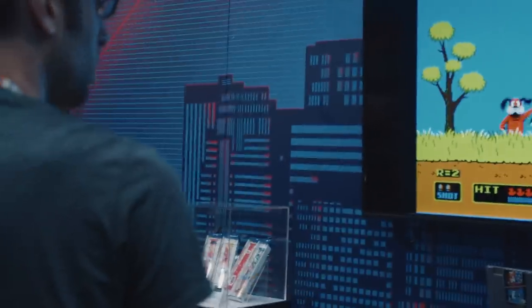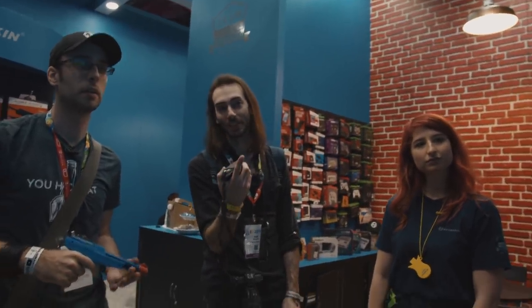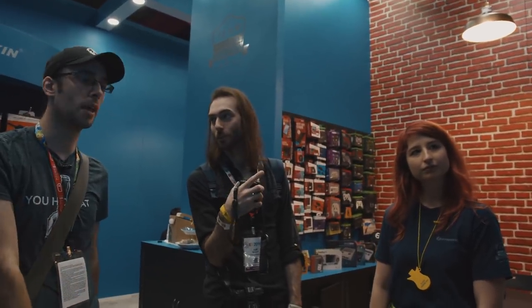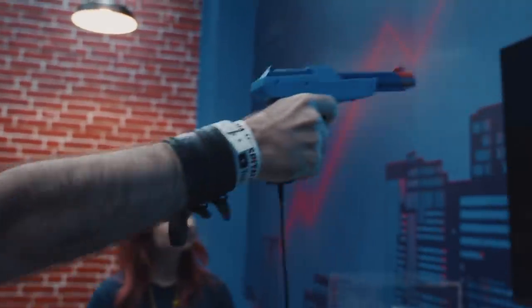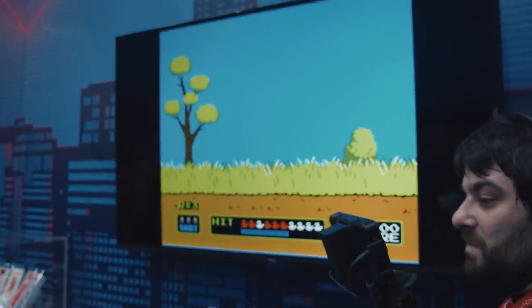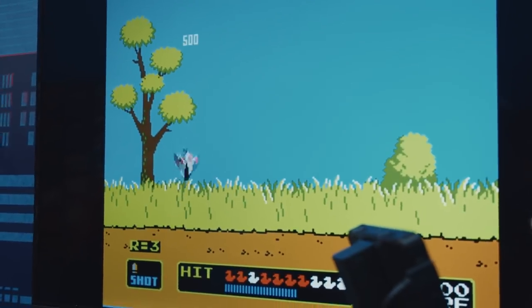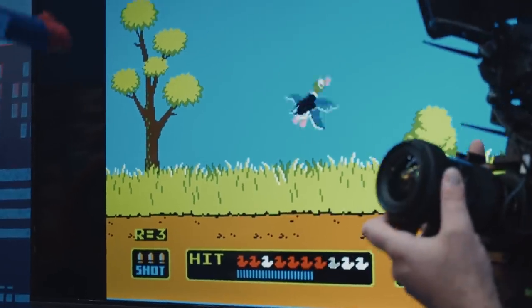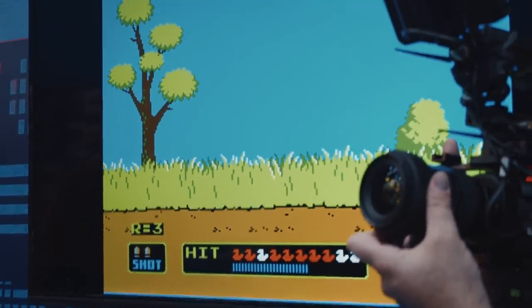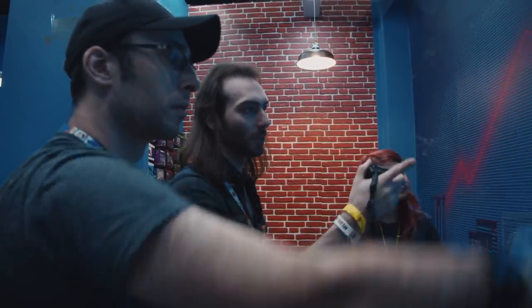I have never played Duck Hunt on a modern TV. But it looks like it's flashing a lot harder than it does on a CRT. When he shoots, the whole screen turns black but the duck goes white so that the camera in the gun can pick up the white block. So if you fire this at a light bulb, it should theoretically trick it — that's why it works on CRTs and doesn't work on LCD. But this thing makes it work on LCD.